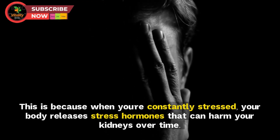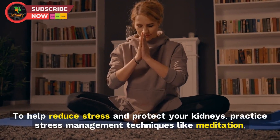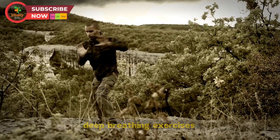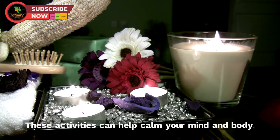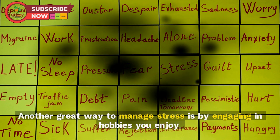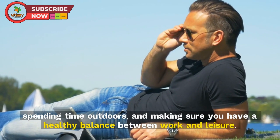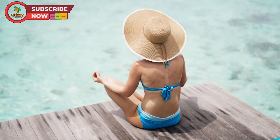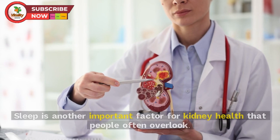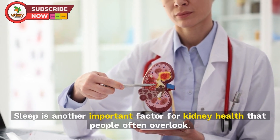Tip 8: Manage stress. Chronic stress can harm your kidneys because when you're constantly stressed, your body releases stress hormones that can harm your kidneys over time. Practice stress management techniques like meditation, deep breathing exercises, and mindfulness. Engaging in hobbies you enjoy, spending time outdoors, and maintaining a healthy balance between work and leisure can boost your mood and mental well-being, which in turn helps your kidneys function better.